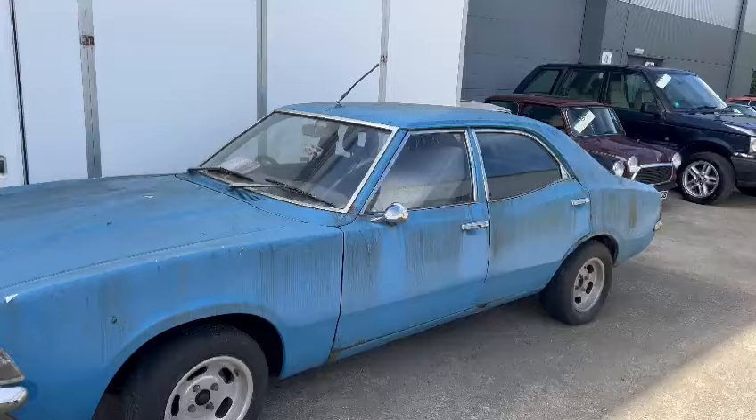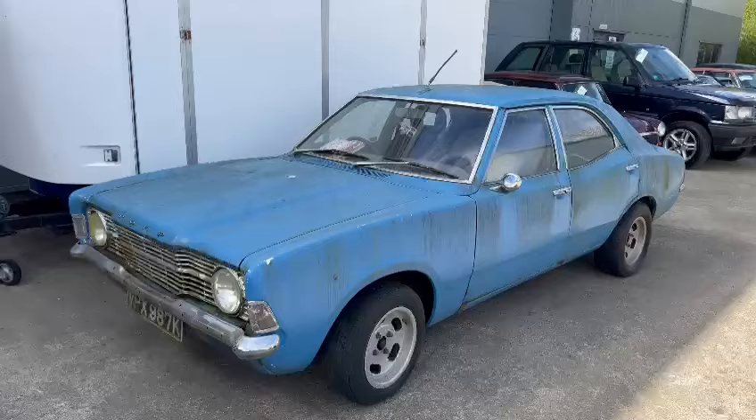I'll get some photos for you in a minute. Door bottoms and things obviously need doing, and there's a fair bit of work there. But I'm sure someone will do it — it'll make a lovely car. Like everything, with a bit of time and money it'd be nice to see done. Anyway, there you go — nip down and have a look, guys. Better touch base with the office regards paperwork and they can let you know what we've got with it. Thank you.